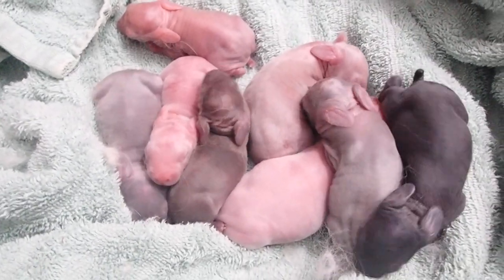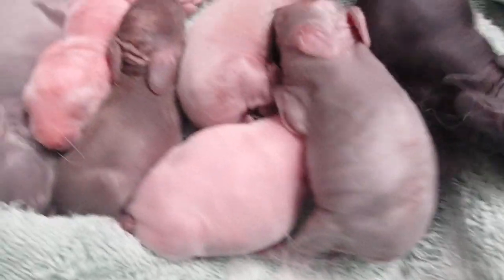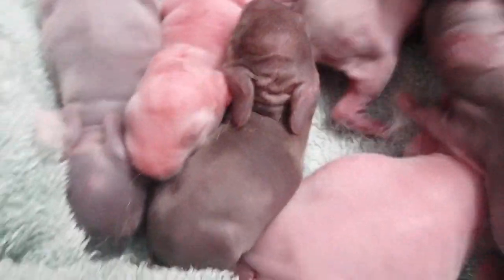We've got a lot of color here compared to our normal colors. We've got a blue guy, he's mostly black. And you can see this one might be chocolate.